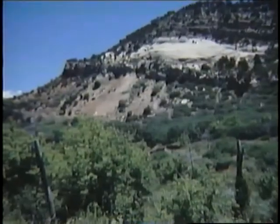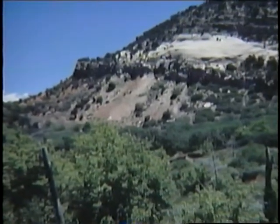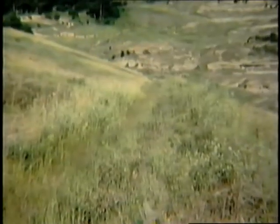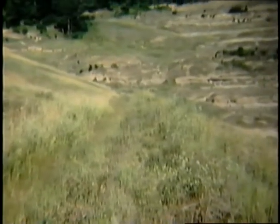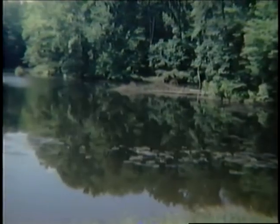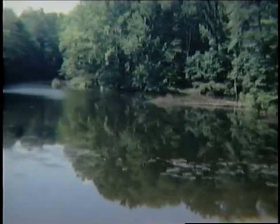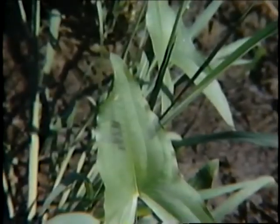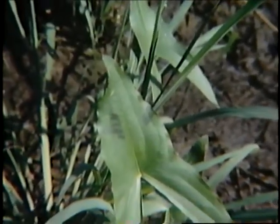Each year the Interior Department's Office of Surface Mining selects outstanding projects and presents National Abandoned Mine Land Reclamation Awards. This work eliminates health and safety hazards from mines abandoned before 1977. This year there are three regional, one national,